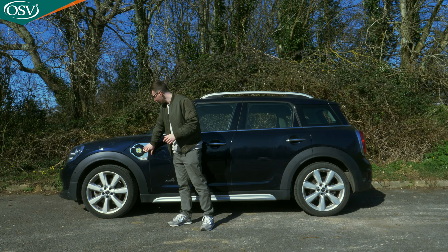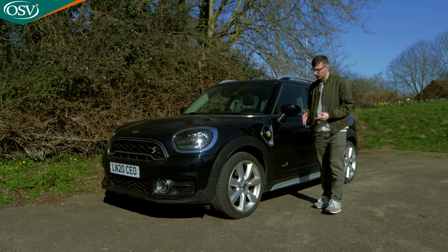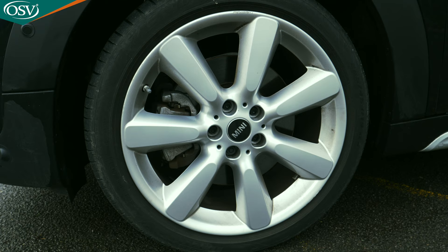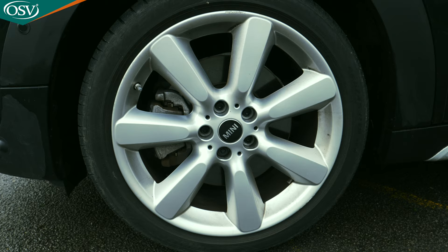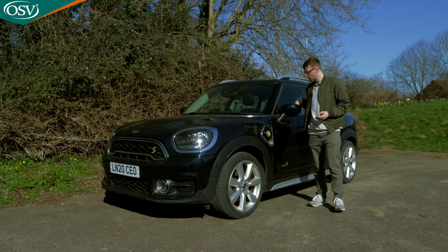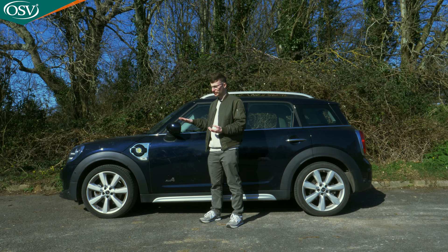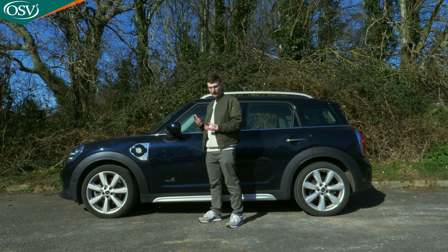The alloy wheels are 16 inches as standard with the Cooper, but because we've opted for the top-spec Exclusive trim, we have 19-inch alloys — though the design is nothing to write home about. The door mirrors are body-coloured, and there's no blind spot monitoring feature on them, which is a bit disappointing for a new car.